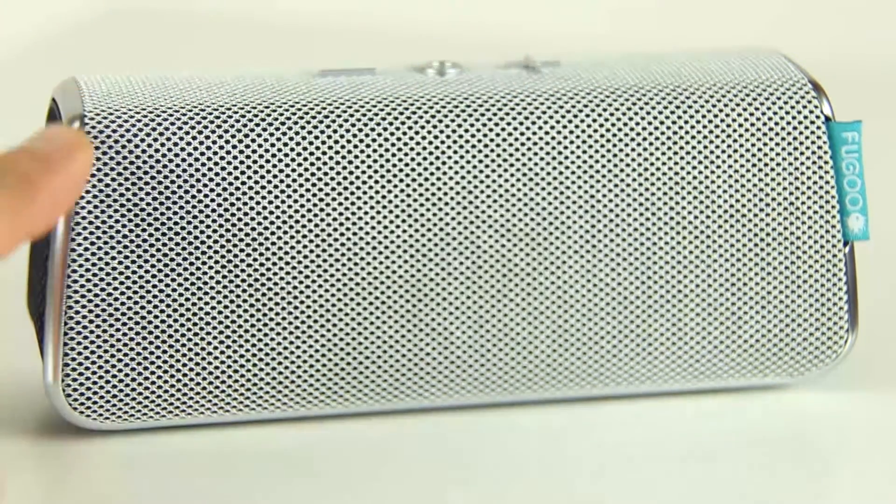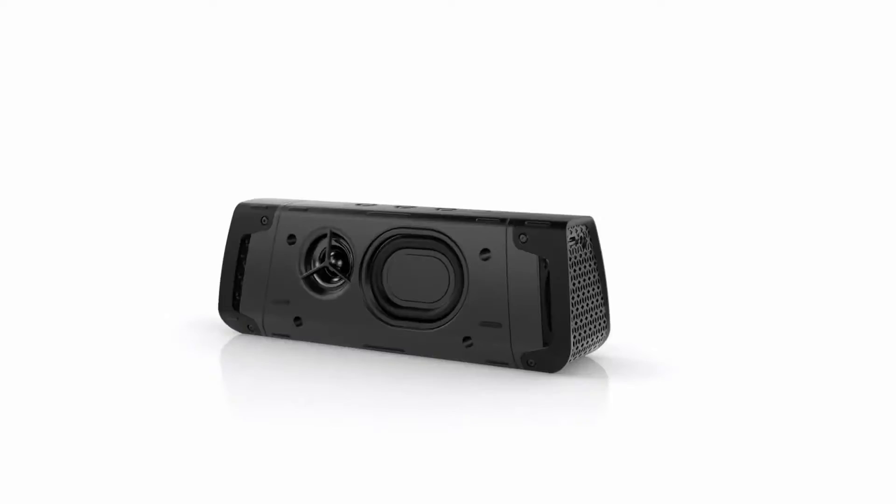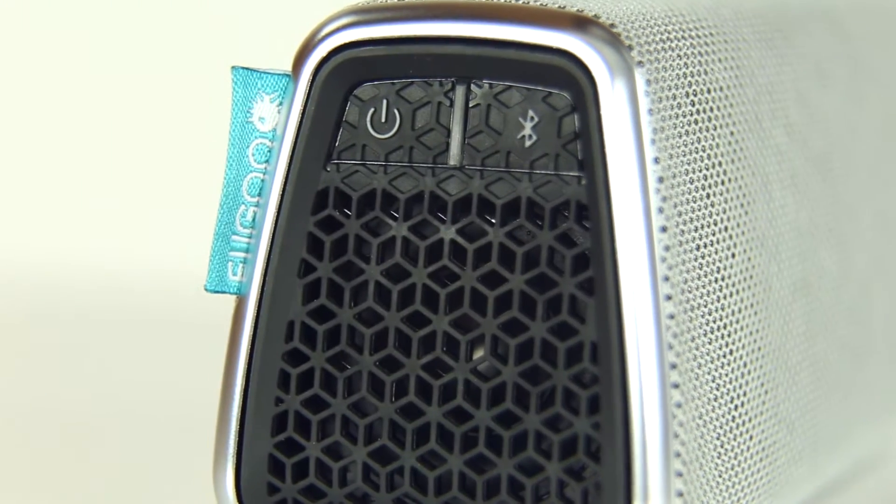Fugu Style's clean lines and classic look help it blend seamlessly with its surroundings. The fiber reinforced resin shell and waterproof cloth covering give this speaker the protection it needs to last long past happy hour.